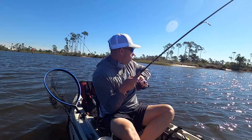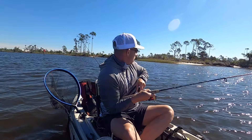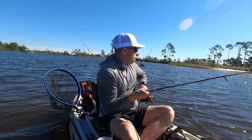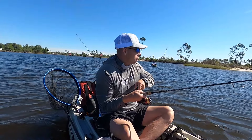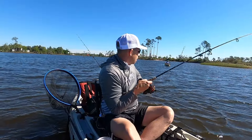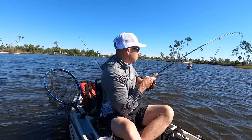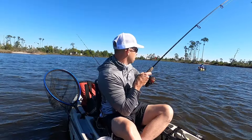Hooked up! I see some boils — right where I was telling you I was hoping some fish would be. Looks like we might have a school of them right here, honestly. Seeming like a redfish. It sure should be, given where it's located and all.